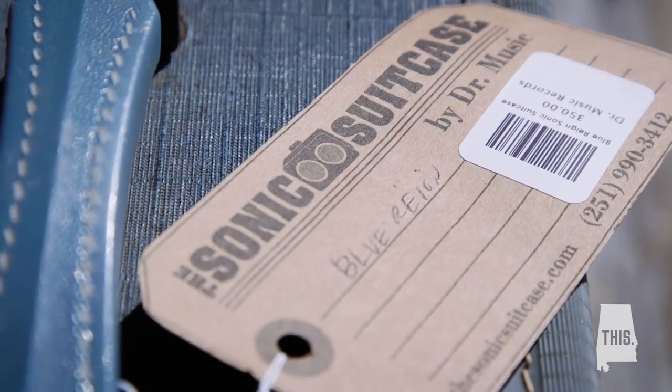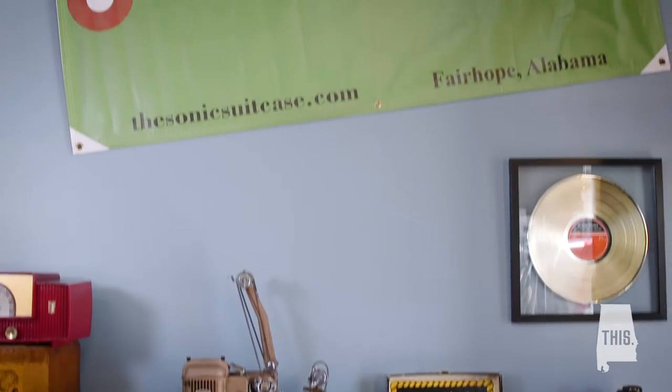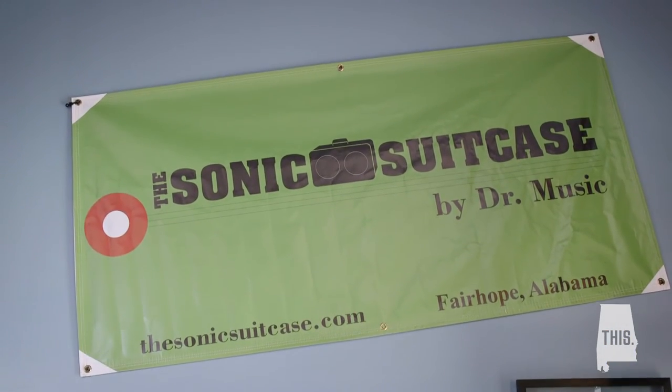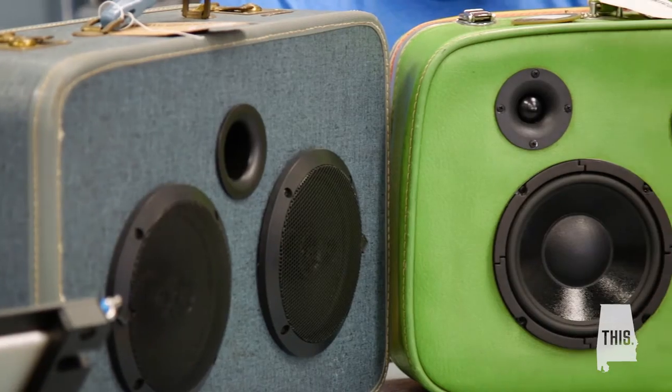My name is Wade Wellborn and I am the owner of Dr. Music Records and also a company called The Sonic Suitcase. We're in Fairhope, Alabama. I've owned the record store for 21 years and I've been fooling around with Sonic Suitcases since about 2002.